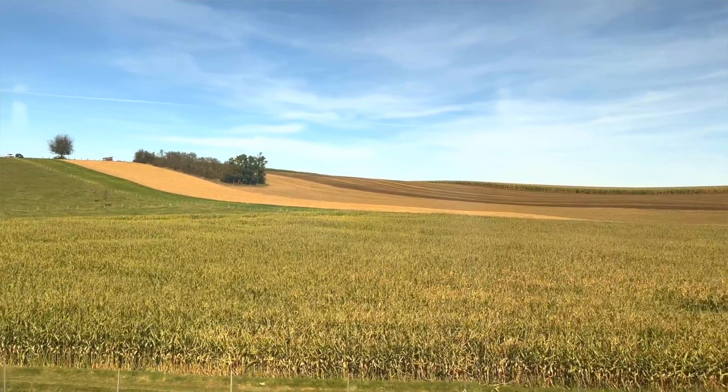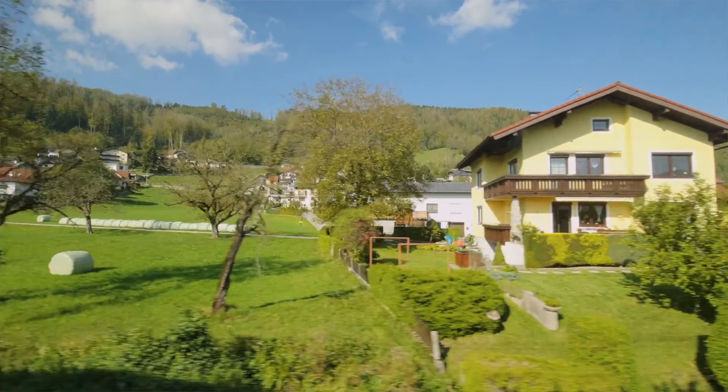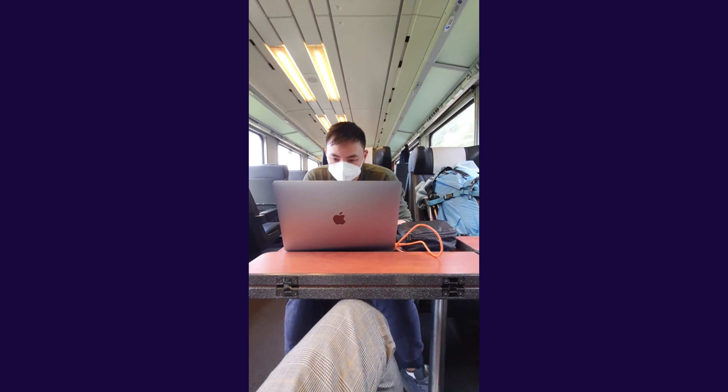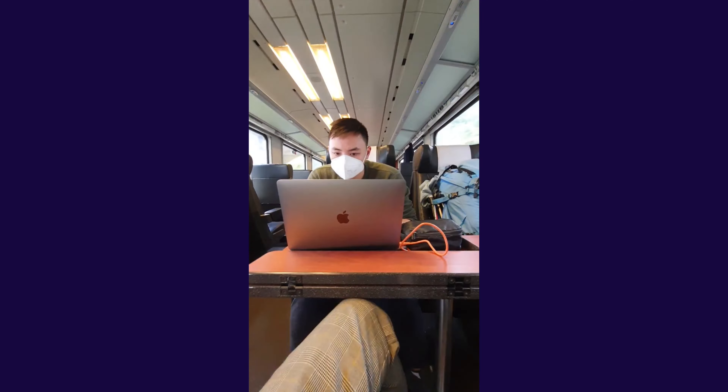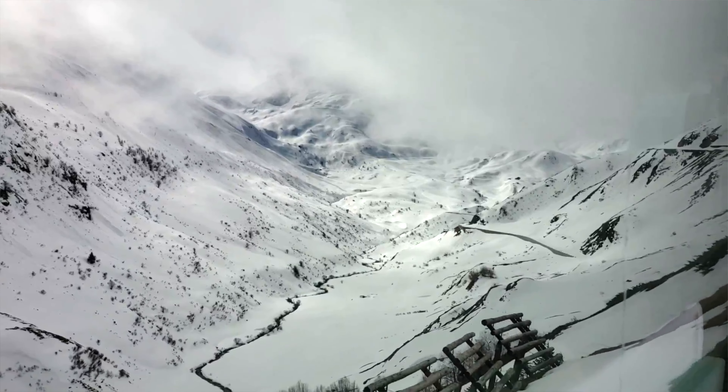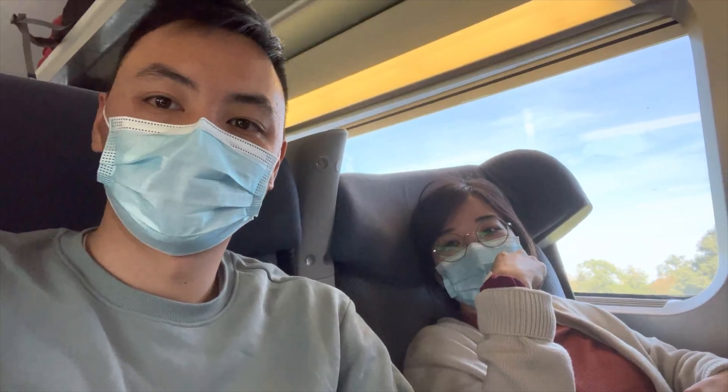The next item I really recommend bringing on an interrail trip is a multi-plug extension. These are amazing to travel with because it allows you to go from one plug into multiple plugs — especially ones that have USB slots. This saves you from having to bring extra adapters to charge your phone, your watch, and your camera devices. The best ones also have a USB-C slot, which can charge a MacBook, so you don't even have to bring that MacBook brick with you — which saves a lot of space.